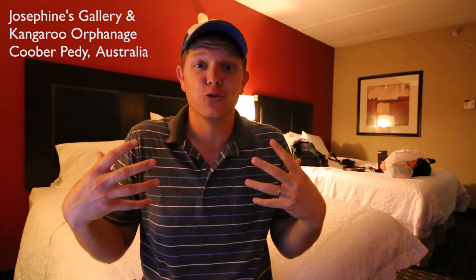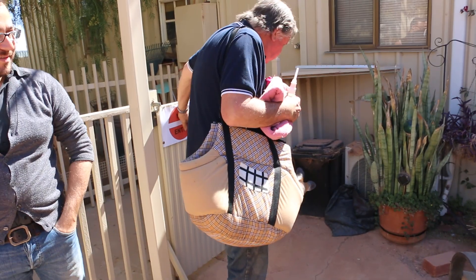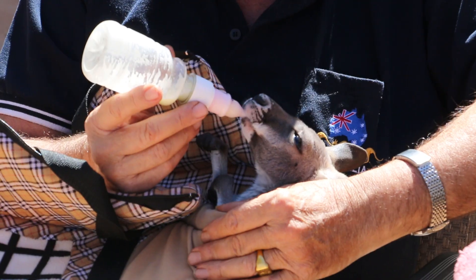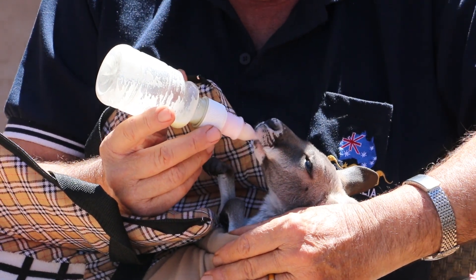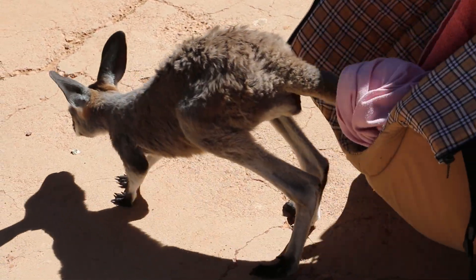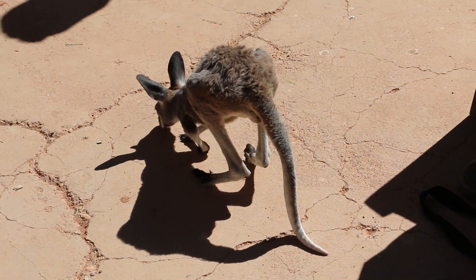We went to a place called Josephine's Gallery and Kangaroo Orphanage, which I thought was really cool because Josephine and her husband Terry raised these kangaroos that come to them from all over an area the size of Texas. They have to basically recreate what it's like in a womb in order to nurse these small kangaroos up to maturity. I learned from Terry that the female kangaroo has four nipples on the inside of the pouch, and even he wasn't sure if male kangaroos had nipples or not.